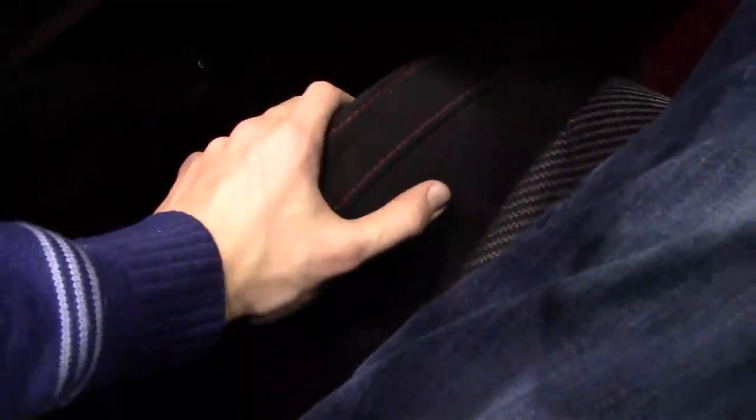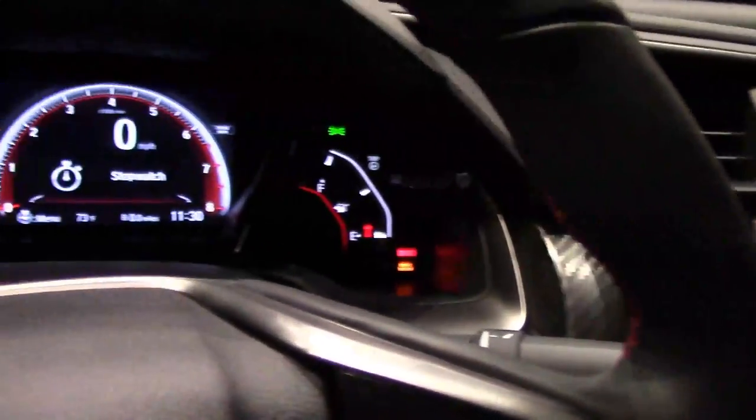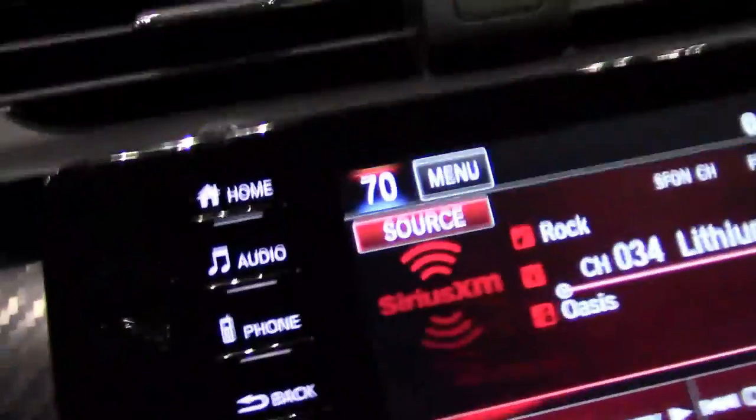It has cloth seats with a silo on them and fairly heavy-duty bolsters. The back seat is the same size as a regular Civic — if you have kids, this would be a fun car. There's carbon fiber trim all the way across, though I doubt it's real carbon fiber.